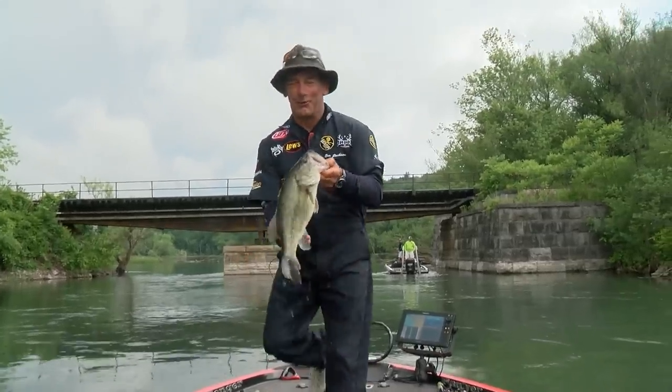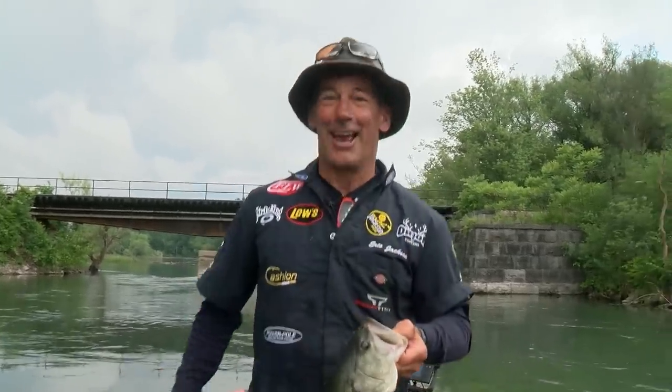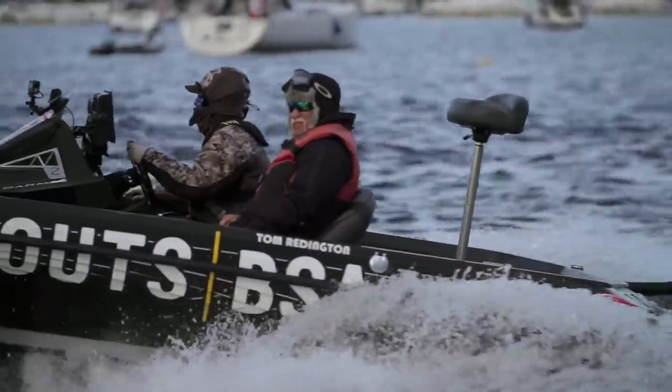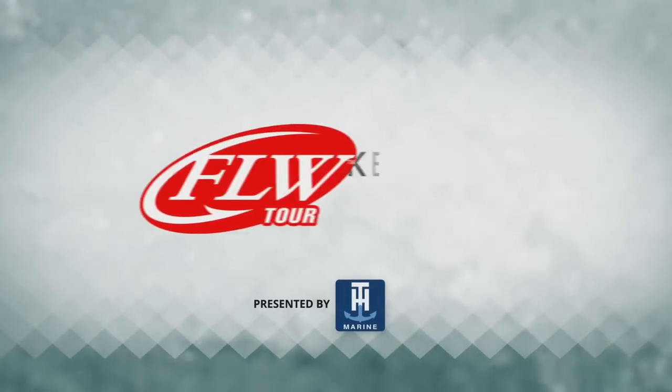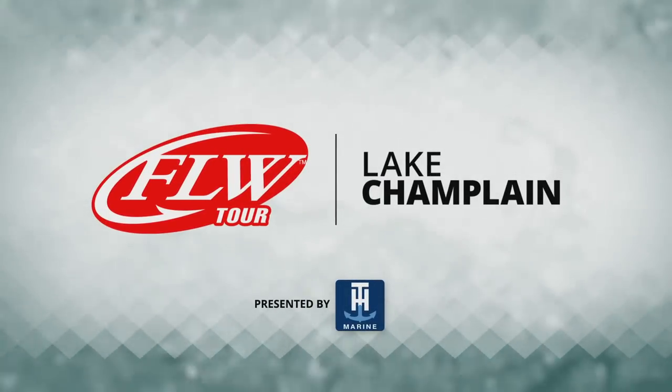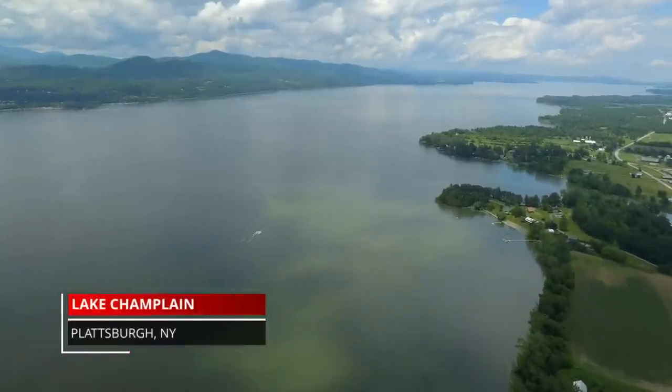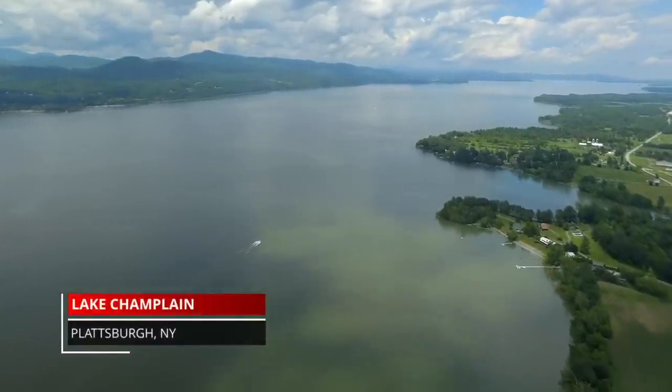Who wants to win their first FLW tournament? I do. It was the last tournament of the regular season for the 2019 FLW Tour on Lake Champlain. Welcome everyone from the Polaris FLW Studios in Benton, Kentucky. This is our post-tournament recap show. I'm Travis Moran, joined in the studios yet again by Red Gold Tomatoes Pro Todd Hollowell.